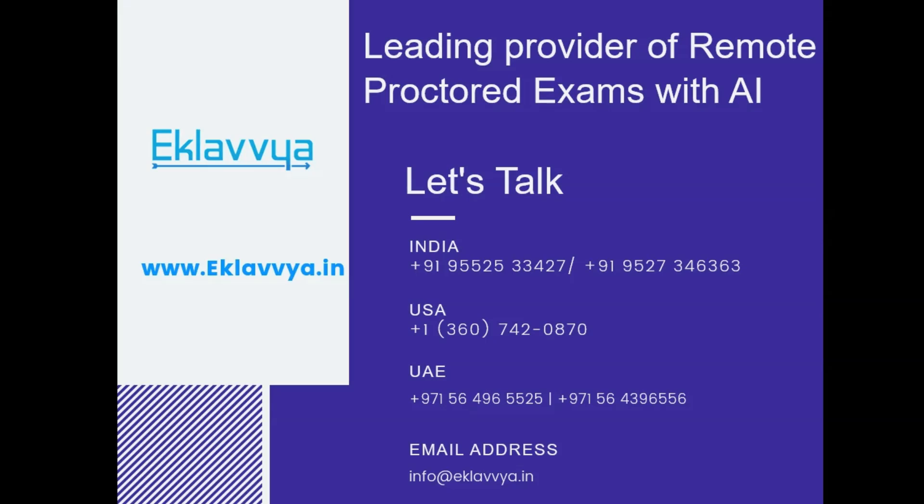So, if you are looking forward to managing secure remote proctored online exams empowered with AI, then connect with us at aclavia.in for a free demo today.